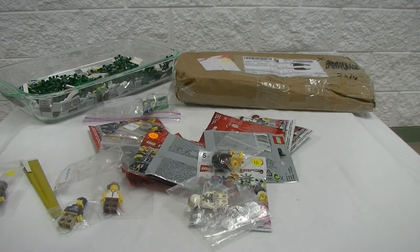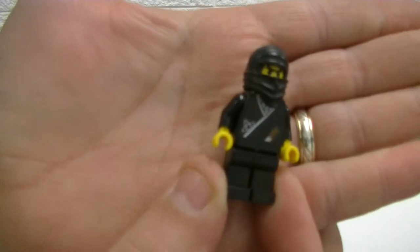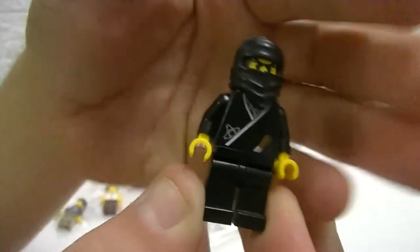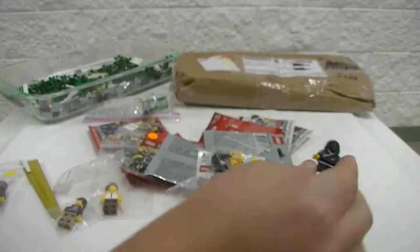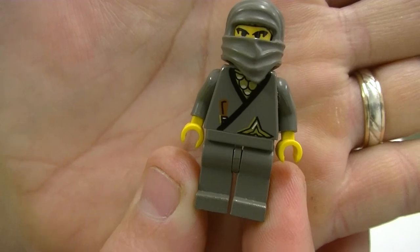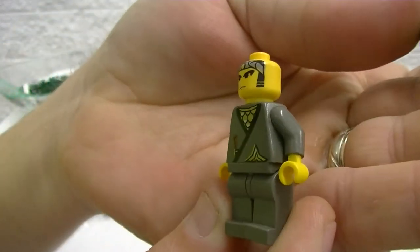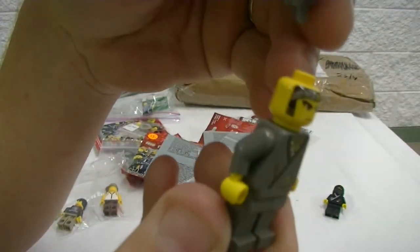These are from, I think, the late 90s — I'm not exactly sure, I'll have to have a look at that. But this is the black ninja. So we've got the black ninja and we have the grey ninja here — that's pretty awesome. Got a bit of a headband on there, that's pretty deadly.